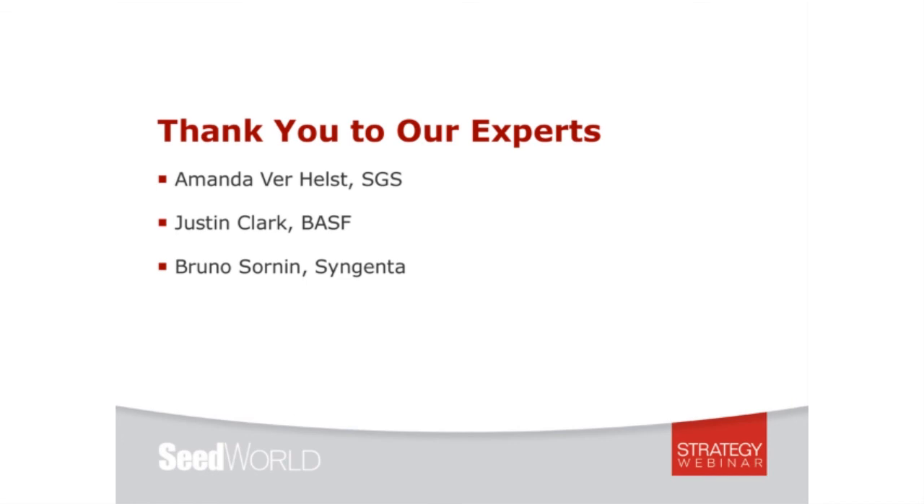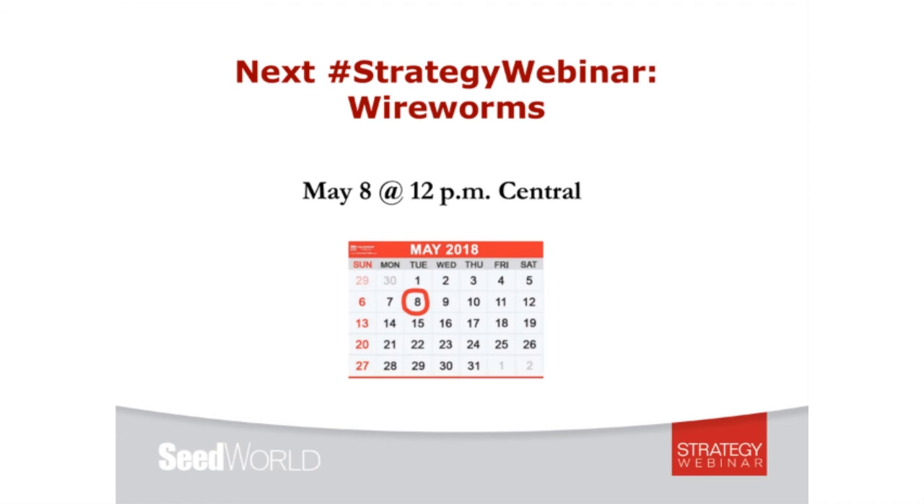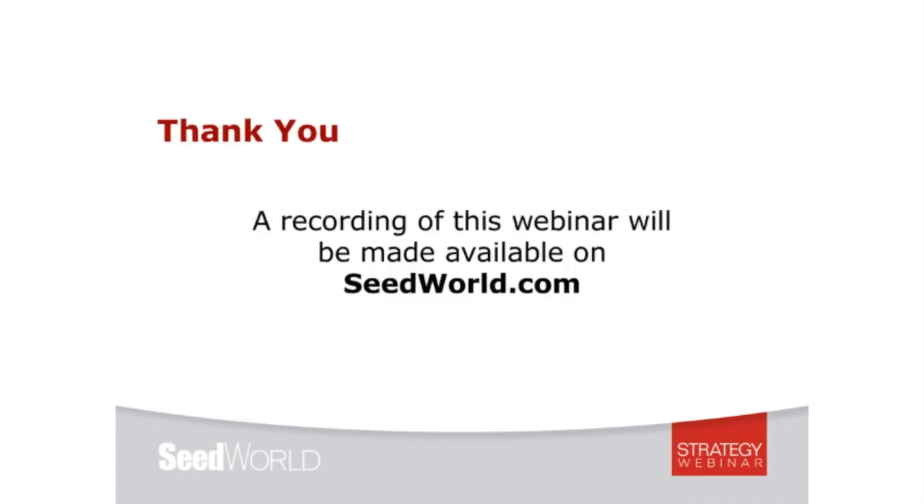That's it for today. I'd like to again thank our speakers Amanda Verhulz, Justin Clark, and Bruno Sornan for joining us today and sharing their expertise. We hope you found this information of value. Thank you to BASF and Syngenta for their sponsorship of this strategy series. Please mark your calendars for our next strategy webinar to be held May 8th at noon central — we will be focusing on wireworms. Registration is not yet open but keep an eye out for that information in the SeedWorld daily newsletter. This webinar has been recorded and will be made available on SeedWorld.com within 24 hours. Thanks again for joining us. This is Julie Deering signing off.